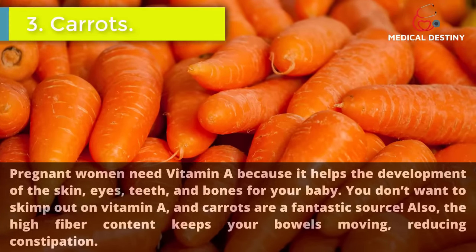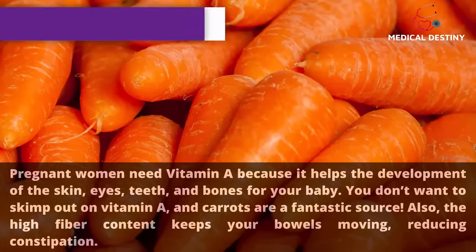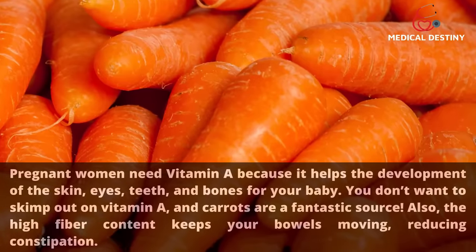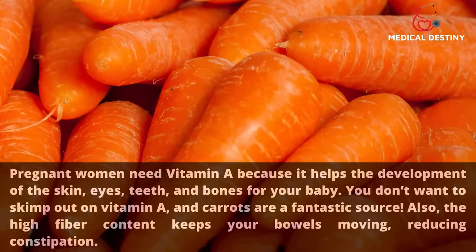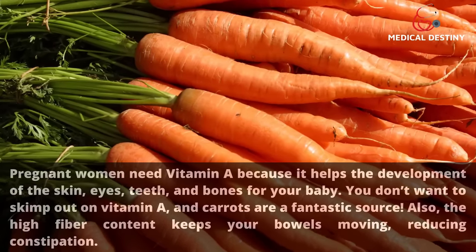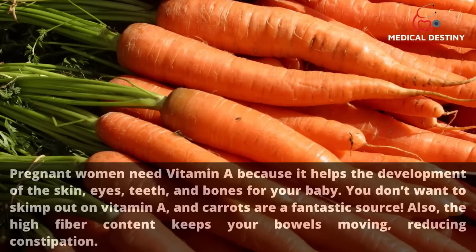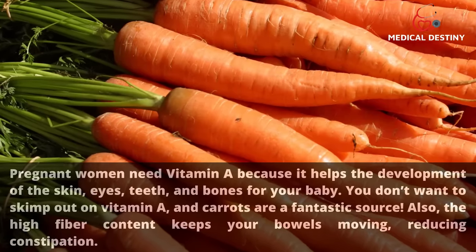3. Carrots. Pregnant women need vitamin A because it helps the development of the skin, eyes, teeth, and bones for your baby. You don't want to skimp out on vitamin A, and carrots are a fantastic source. The high fiber content also keeps your bowels moving, reducing constipation.